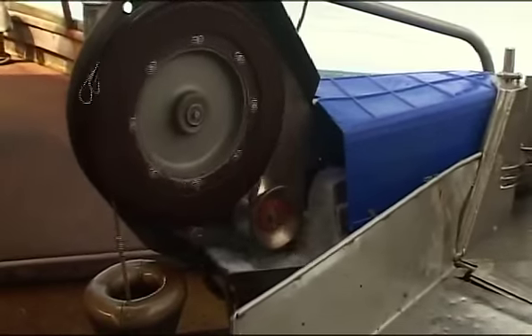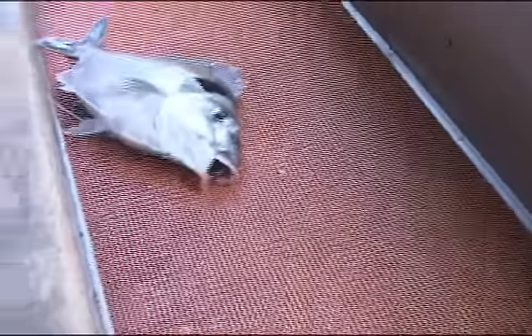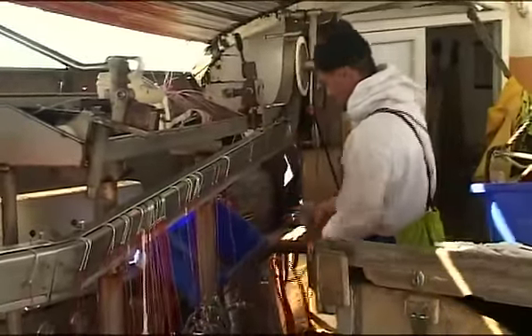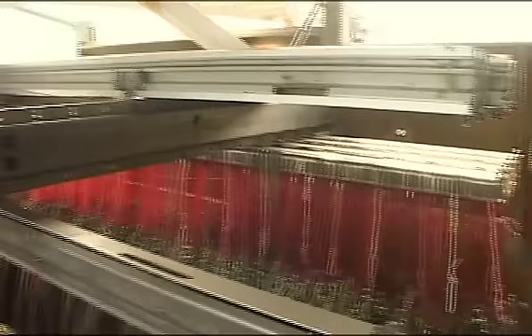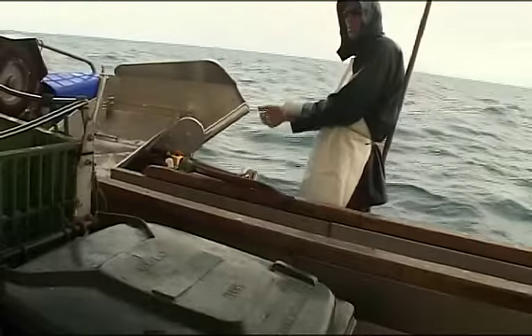The haul is done automatically. The hooks are fed back onto a tray from which they came. The hooks are then independently straightened and placed ready for the next shot.